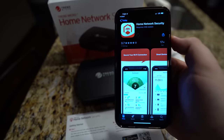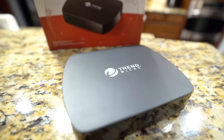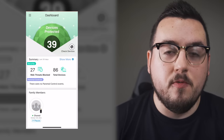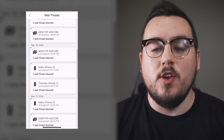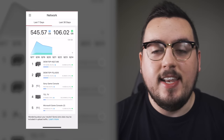It blocks malicious websites and files, protects against viruses and hackers, provides firewall protection, and protects all connected devices in my home. My favorite part is that you control and manage it all from your phone using their app. I could see all the web threats blocked, the number of devices connected to my network, my total network usage, and a whole lot more.